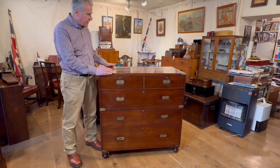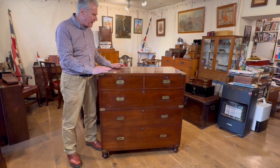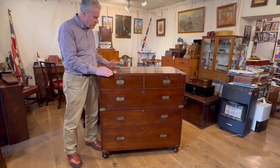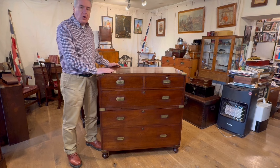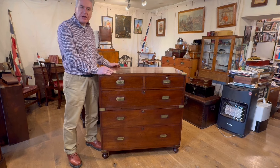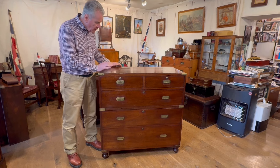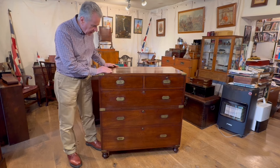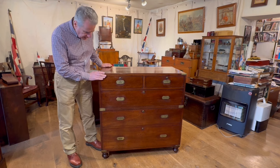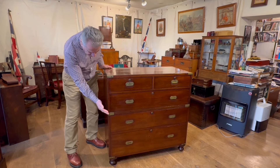This is a very interesting mahogany campaign chest from around about 1840, and it's interesting for its maker, Edward Johnson of 155 Leadenhall Street, London. It's a two-part campaign chest, as you can see with a split here.